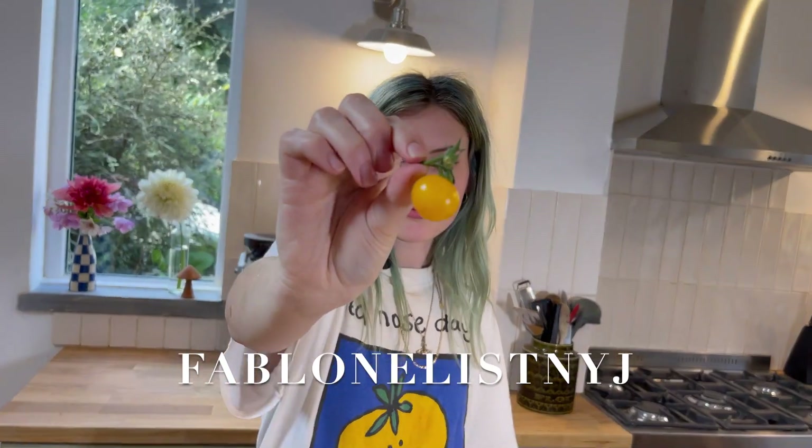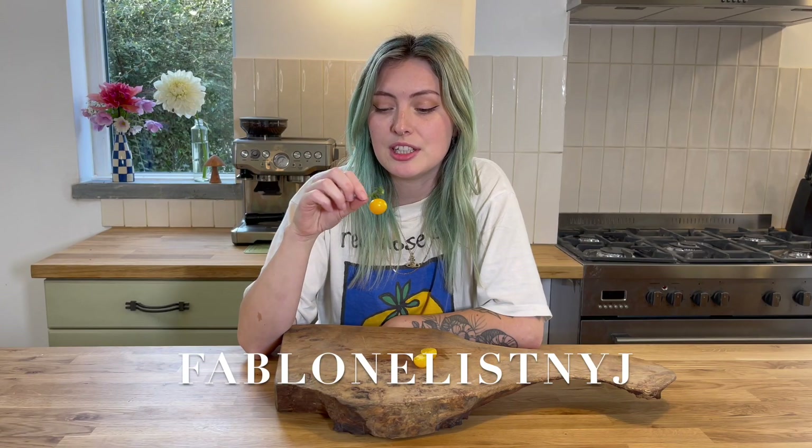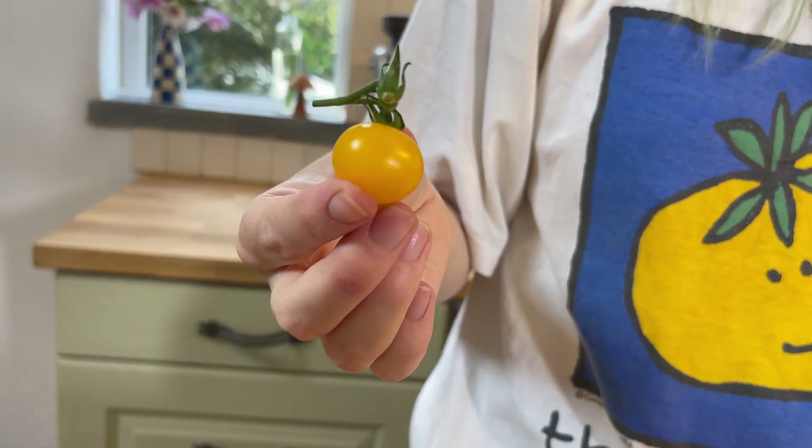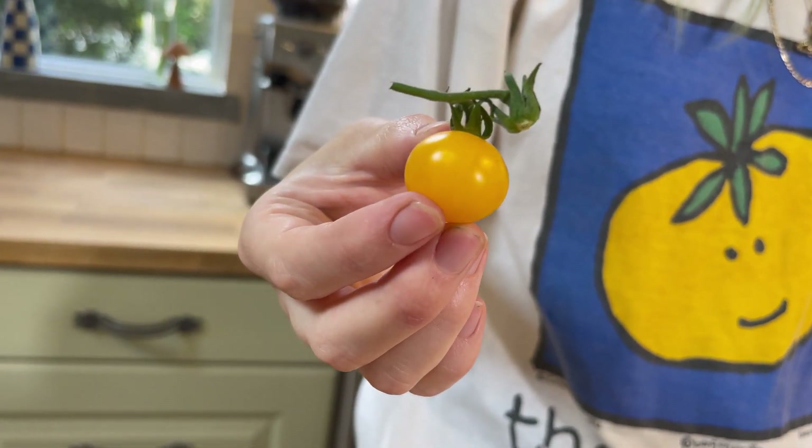I actually can't remember the name of this one, so I'm probably going to have to put it on the screen, but it's just a nice little yellow cherry tomato. This one's got really good flavour, it's a nice balance of sweet and acidic, with a little bit of umami as well. I'm going to give that one an 8 out of 10.